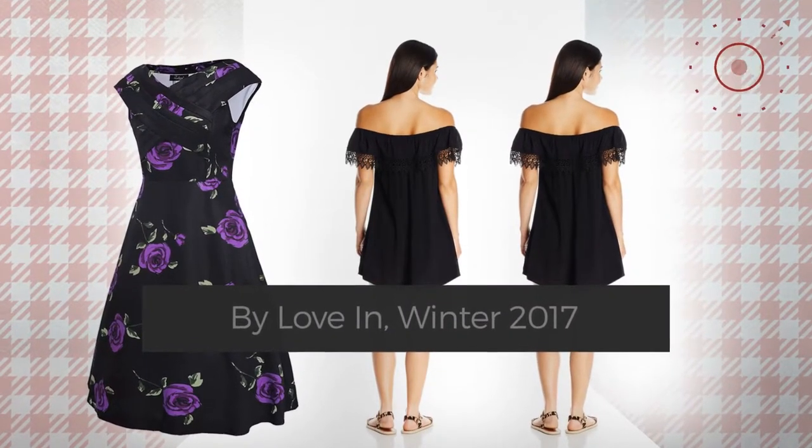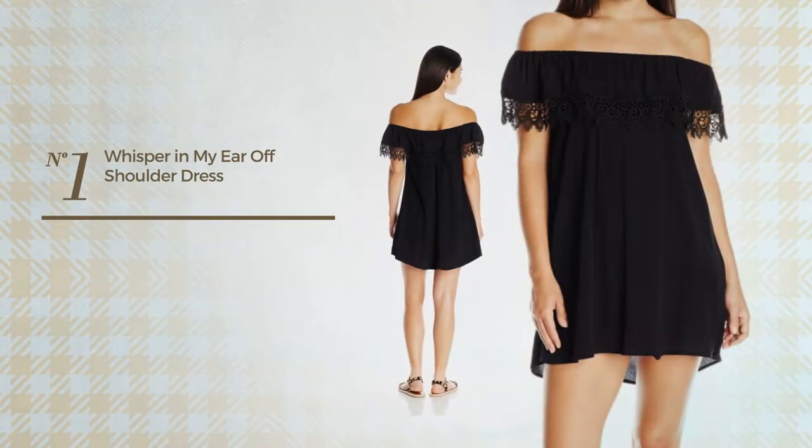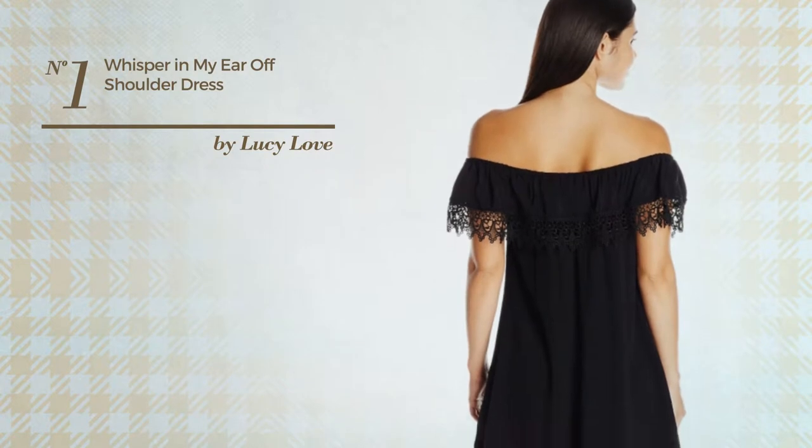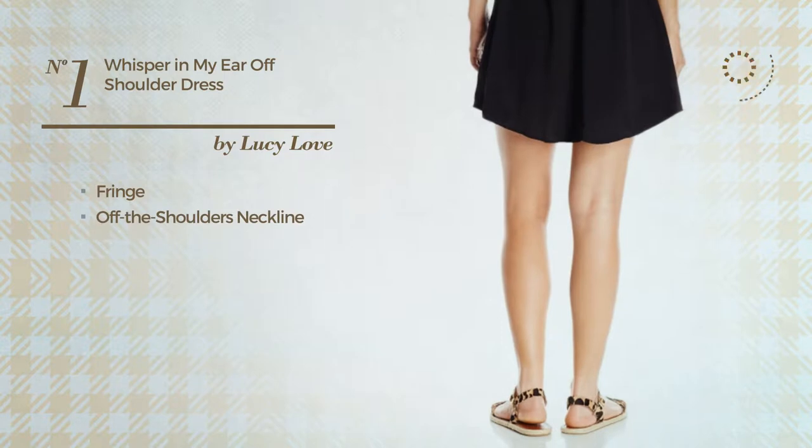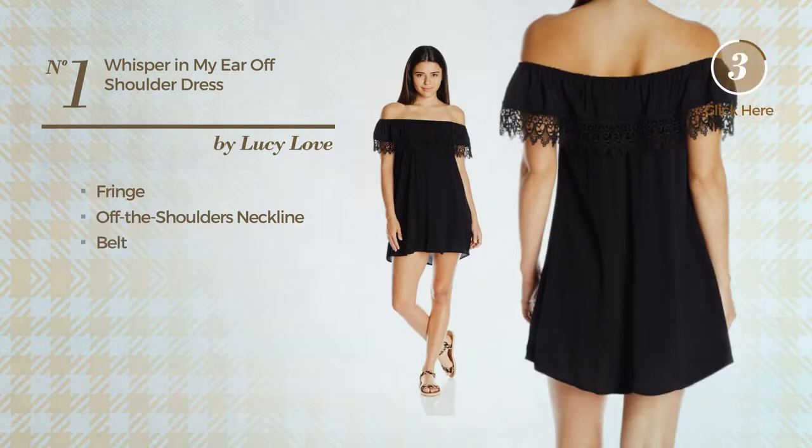Number one: a summer straight dress styled with fringe. This dress includes an off-the-shoulders neckline and belt, available in two other colors.